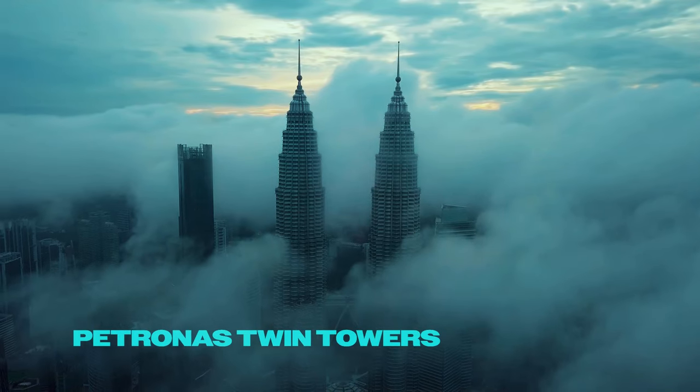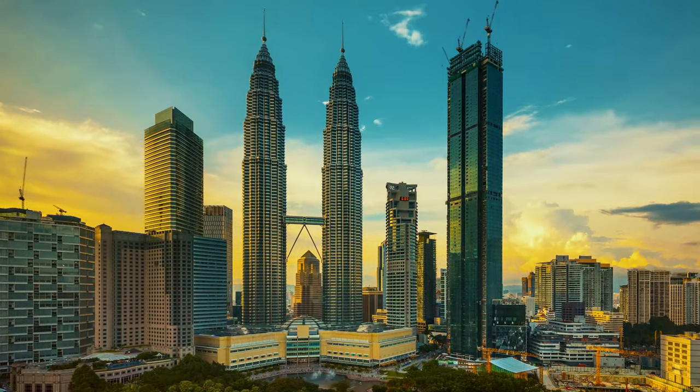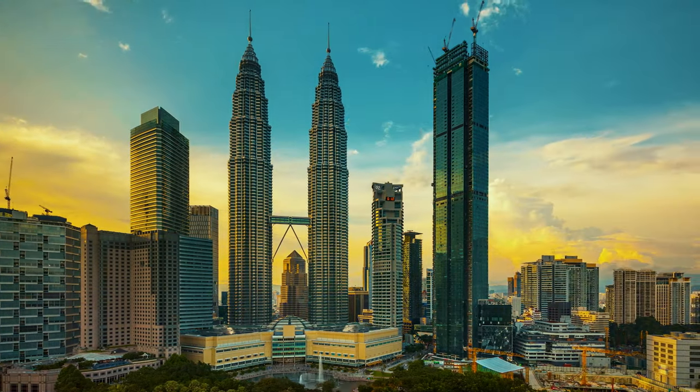Marvel at the Petronas Twin Towers, iconic skyscrapers with breathtaking views from their sky bridge and observation deck.